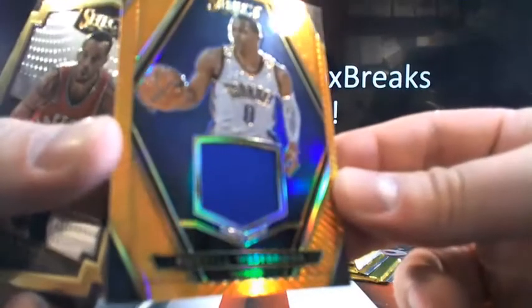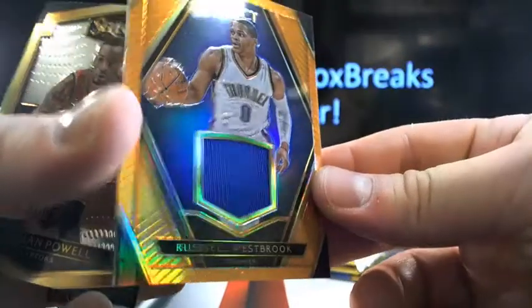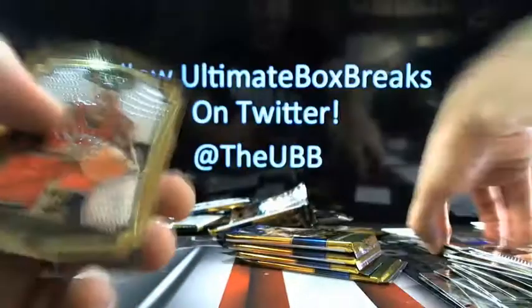Then you got a Russell Westbrook going to OKC — there's a little jersey in there, numbered 57 out of 60, so short print. OKC's therapy session — there you go, bud.